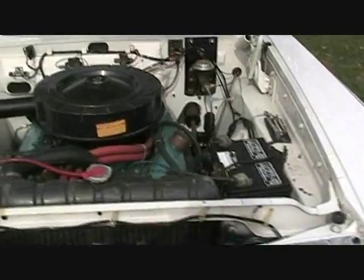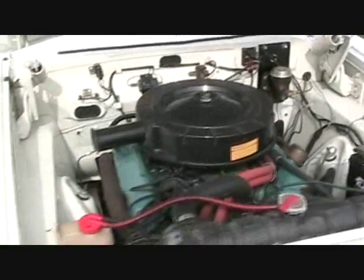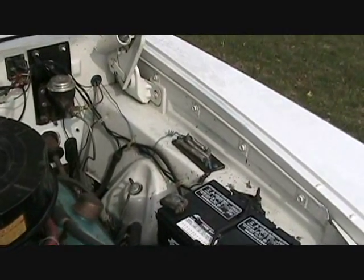Powered by a 383 motor, Torque Flight transmission. You can see over here on the fender wheel the original trailer brake, back from the 60s.